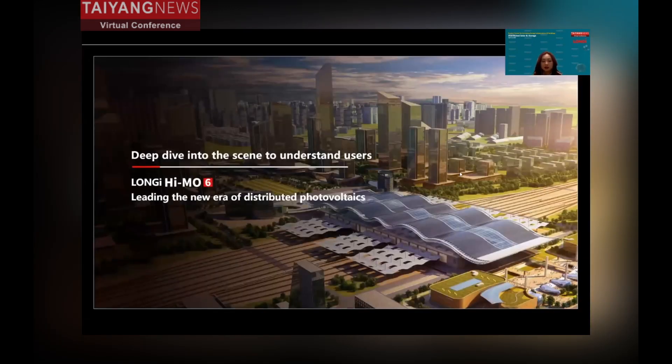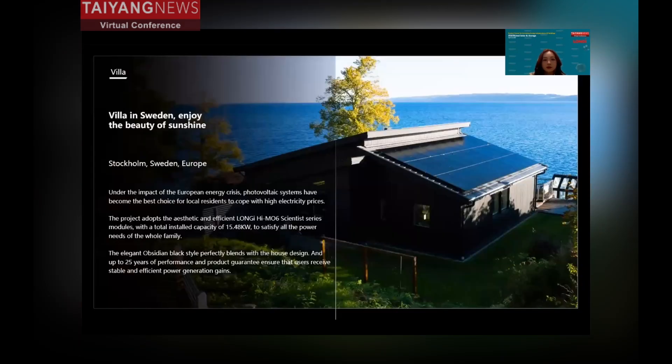Before every new product launch, Longi chooses different locations to run pilot projects in order to collect real feedback from customers. I will share two reference projects from Northern Europe. The first is located in Sweden — quite interesting because the user is an installer. The service area for many installers is limited to the community where they live, so this installer wanted to use his own house as a real marketing showcase for the HEMO6.